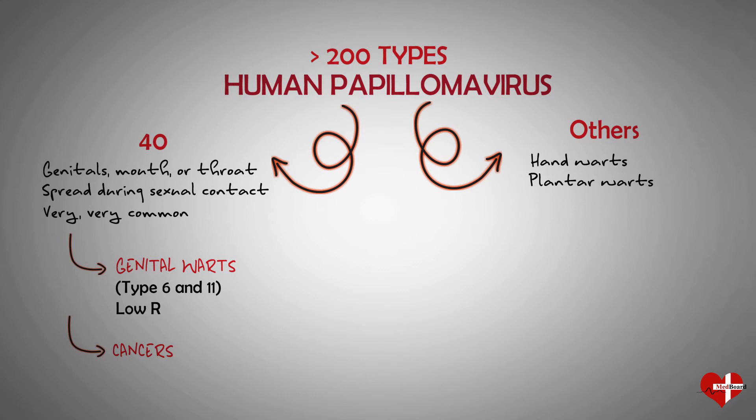Warts are no fun, but they're considered low-risk HPV because they don't lead to cancer or other serious health problems. At least a dozen types of HPV can sometimes lead to cancer, though two in particular — type 16 and 18 — lead to the majority of cancer cases. These are called high-risk HPV.